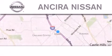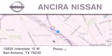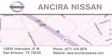Thank you for considering Ansira Nissan for your next new or pre-owned vehicle. For additional information, please visit our website, give us a call, or stop by our dealership. We are located at 10835 Interstate Highway 10 West in San Antonio. We look forward to serving you.